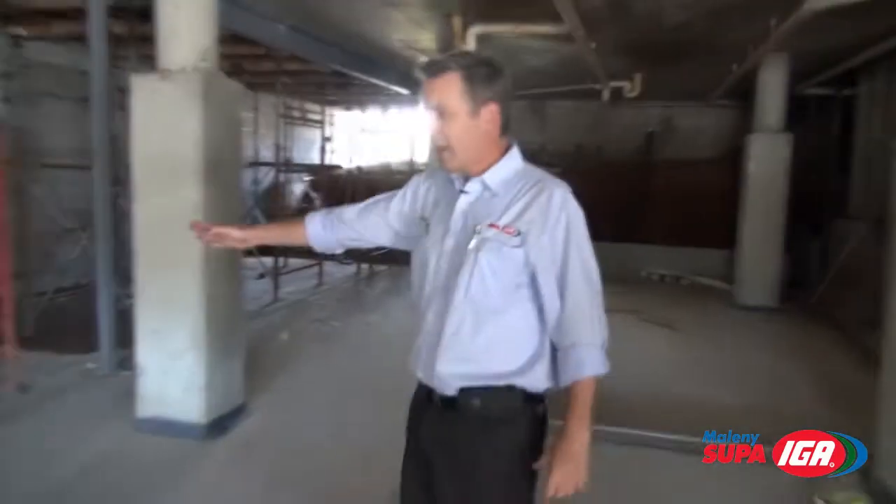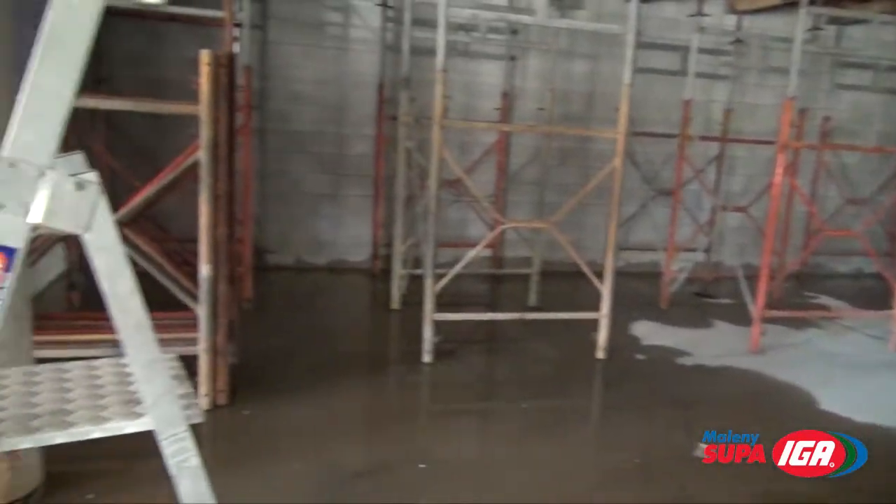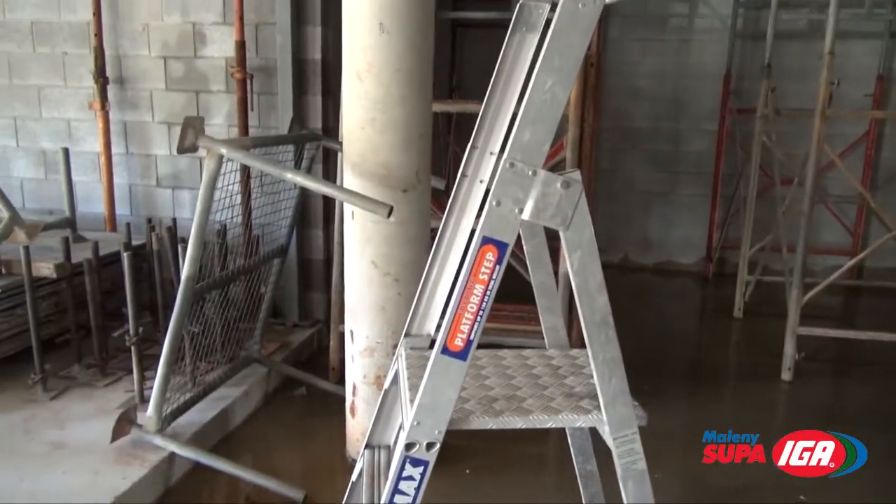You may remember last time I said, this is where our freezer cool room is going to be. It will be three times larger than our current freezer upstairs. Let's go and have a look at the new cool rooms.